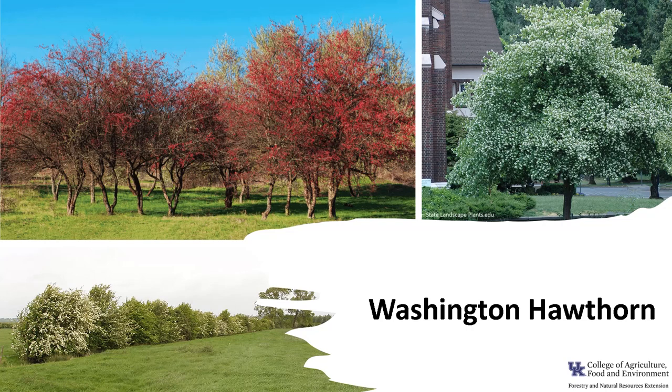Washington Hawthorn is an attractive tree that is widely used as an ornamental tree in landscape plantings. It is used as a specimen tree, in groupings, or even as a hedge since it tolerates heavy pruning. There are numerous cultivars that are thornless, including Princeton, Snowcloud, and Fastigiata.